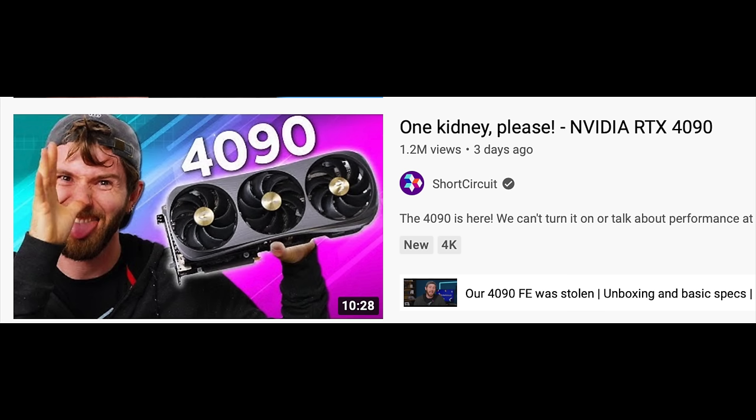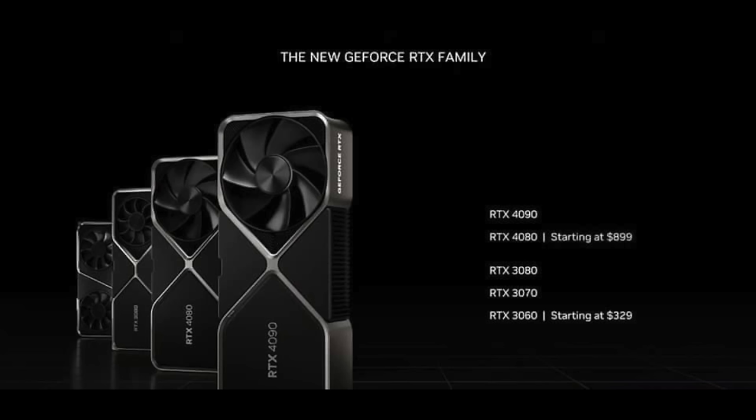The RTX 4090 is coming out, and something like this 1080 Ti Kingpin — now almost a collector's item — used to be the best GPU you could get, but that was several years ago. This discussion applies to the RTX 4090 as well as all other GPUs in the series, including the powerful RTX 3000 series. So is your CPU going to bottleneck your GPU?